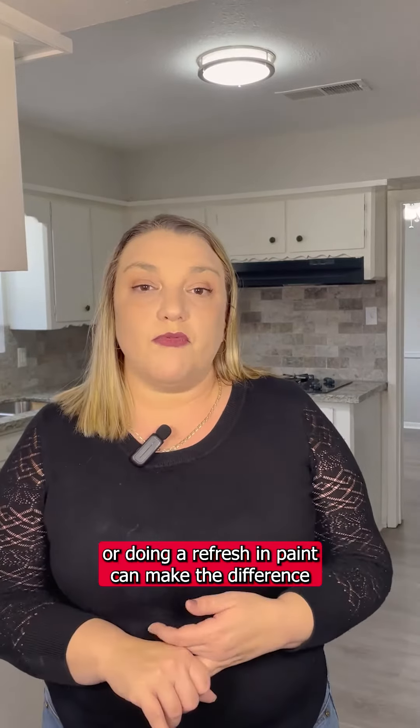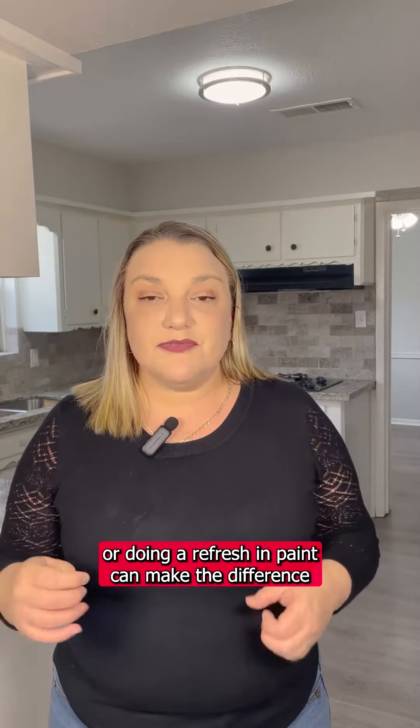When listing your property with the Oliver team, here are four things that will help you get the most value for your home.